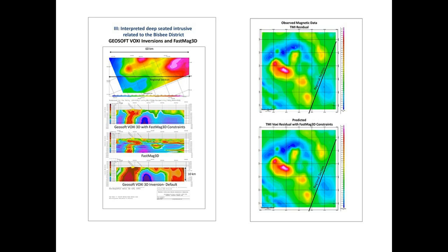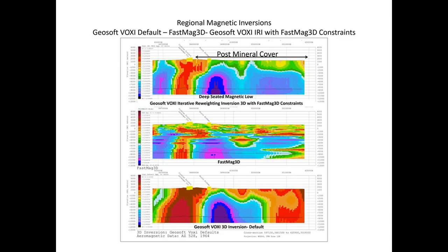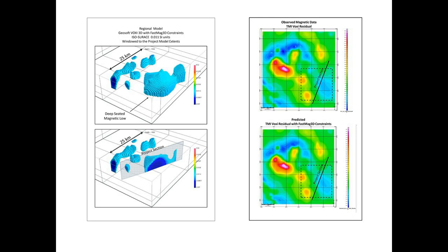The predicted matches very well with the observed data. This is a blow-up of that previous slide. Here you can see a little closer where the northern block is the Cochise project — that's the Labyrinth pit. That's the North Bisbee target area. This is the interpretive structure for the Bisbee deposit, and that's the interpretive structure for the North Bisbee project area. This slide shows the geometry of the isosurface of the deep-seated MAG low using a 0.01 SI unit.